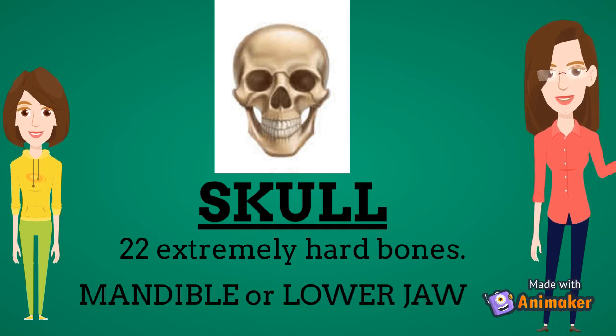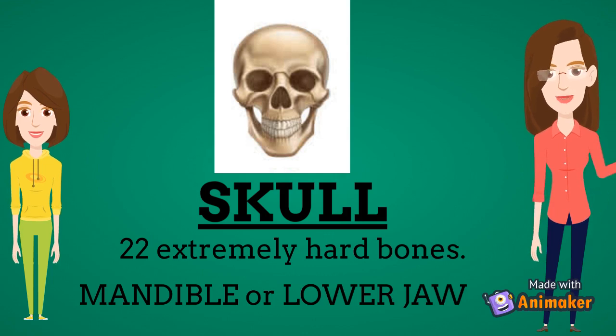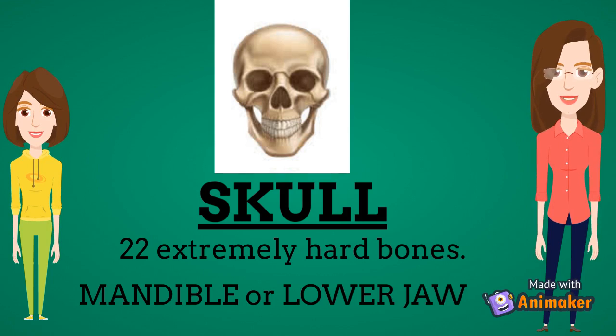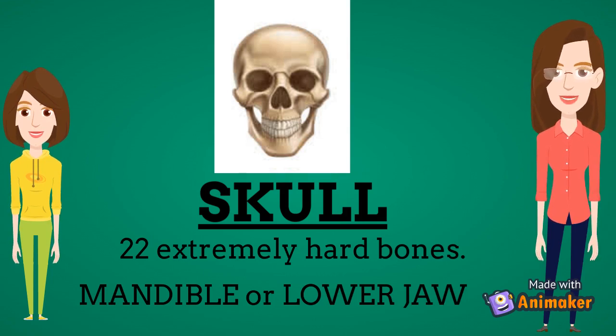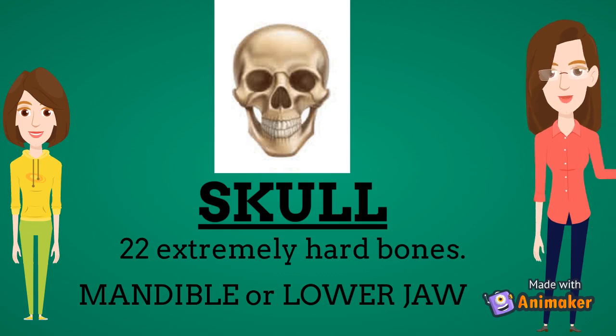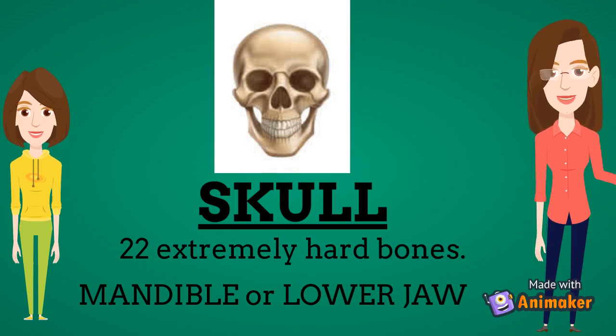What does the skull do? The skull gives shape to the face. It provides protection to the brain. It provides sockets to the eyes. The teeth present on the upper and lower jaw help in cutting and chewing food, and are also part of the skull.